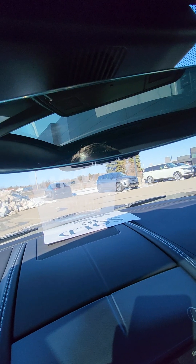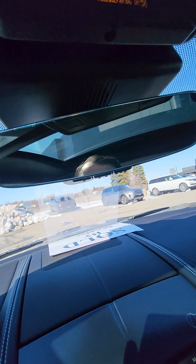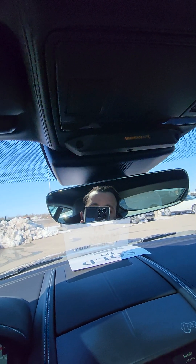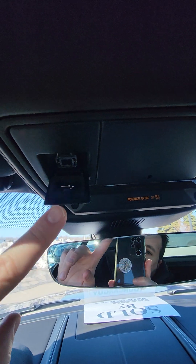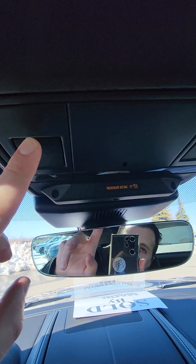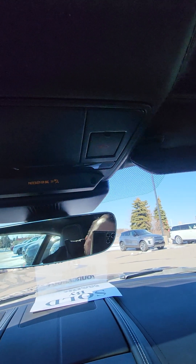We also have the garage openers over here — 1, 2, and 3. For InControl on your remote app, if you need to reset it, what you do is you push this and press that button until it blinks rapidly, but you only do that if you're on the phone with InControl. And there's your SOS button as well.